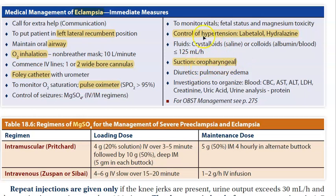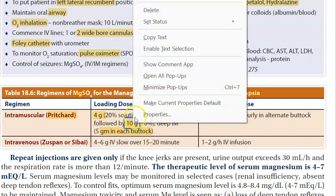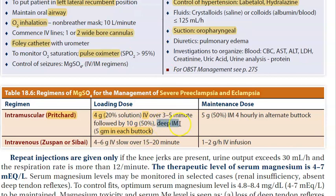Monitor fetal status and check blood and urine as standard. The Pritchard regimen of magnesium sulfate for severe pre-eclampsia and eclampsia is very important. The loading dose is 4 grams of magnesium sulfate IV, followed by 10 grams IM — 5 grams deep IM in each buttock. So the total loading dose is 14 grams.